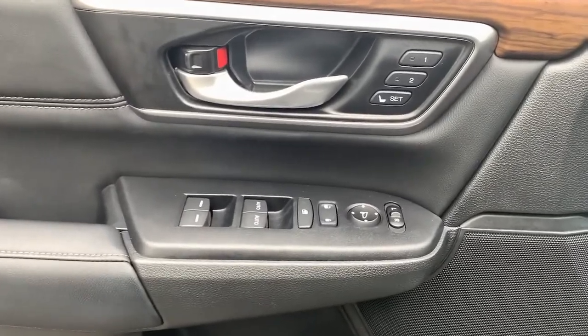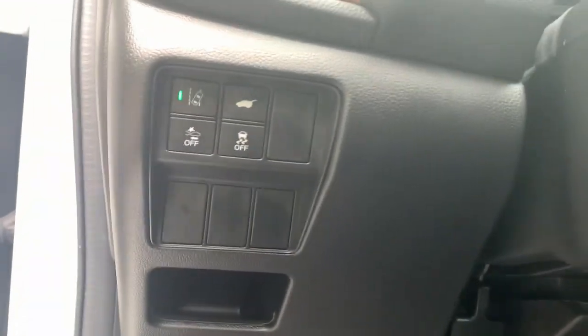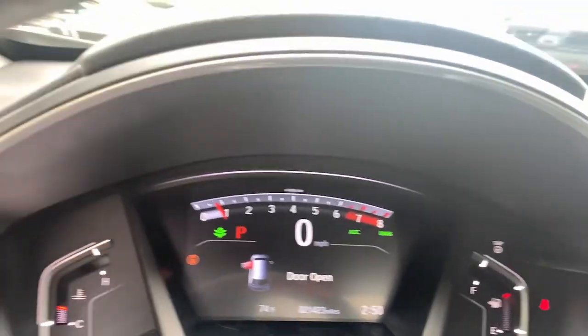The following are some of this vehicle's highlighted options: sunroof/moonroof, keyless entry, remote engine start, power passenger seat, and fog lamps.